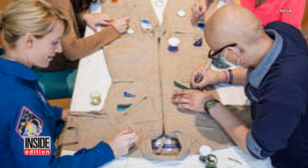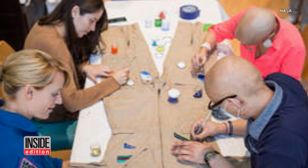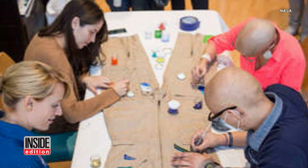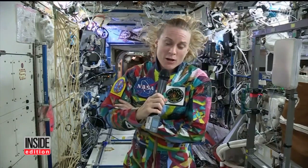They all took part in the U.S. spacesuit art project to design three spacesuits called Hope, Courage, and Unity over the past year. The goal of the project is to raise awareness about the benefits of pairing art and medicine.